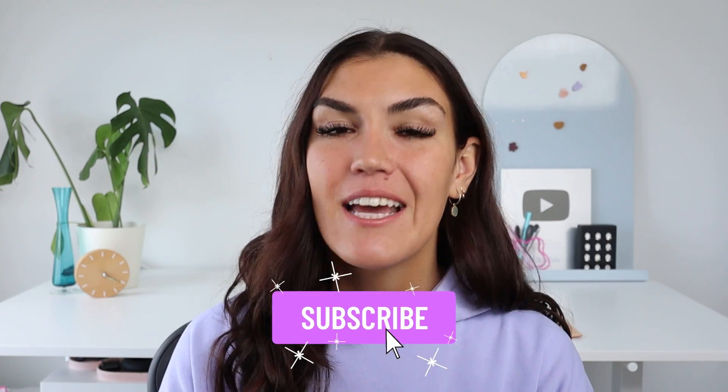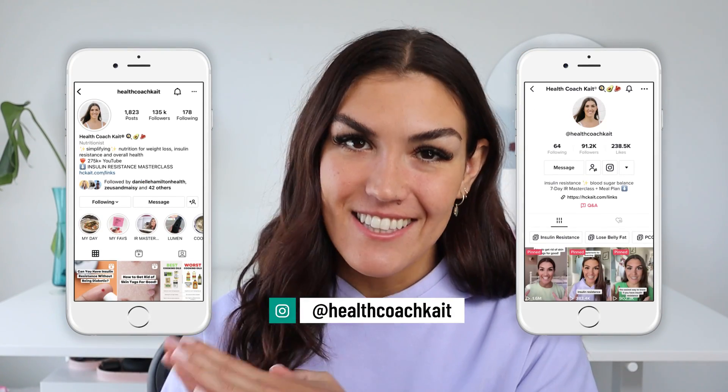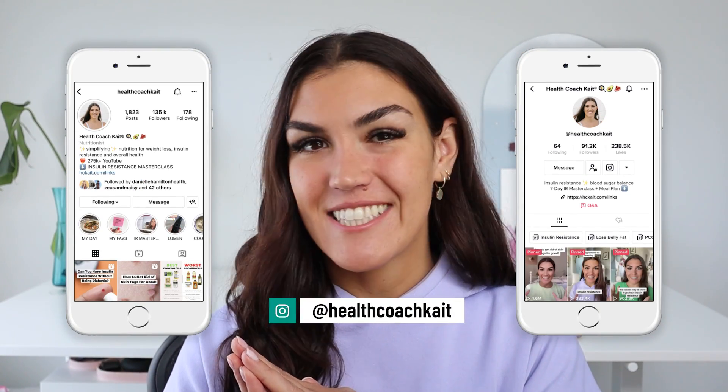Welcome back to my channel. If you're new here, my name is Kate. I'm a certified health and nutrition coach. I post videos here on YouTube twice a week talking all things insulin resistance, weight loss, sleep, and more. So if you're ready to take control of your metabolic health, make sure to click that subscribe button. You can also find me on TikTok and Instagram where I share new posts every single day.